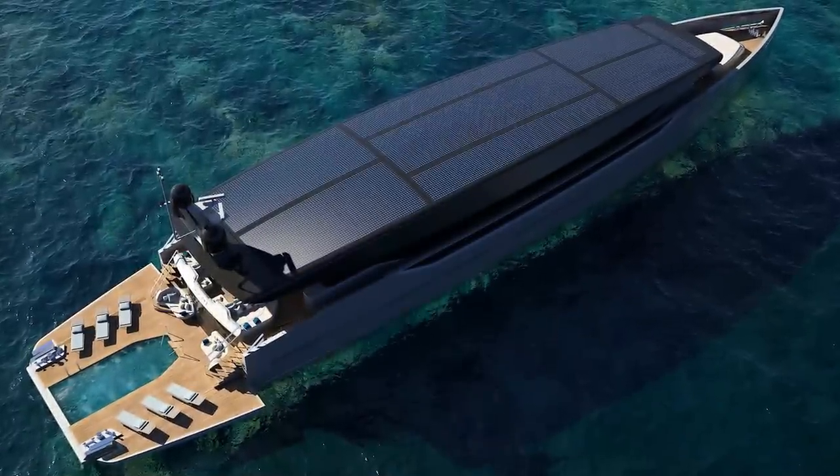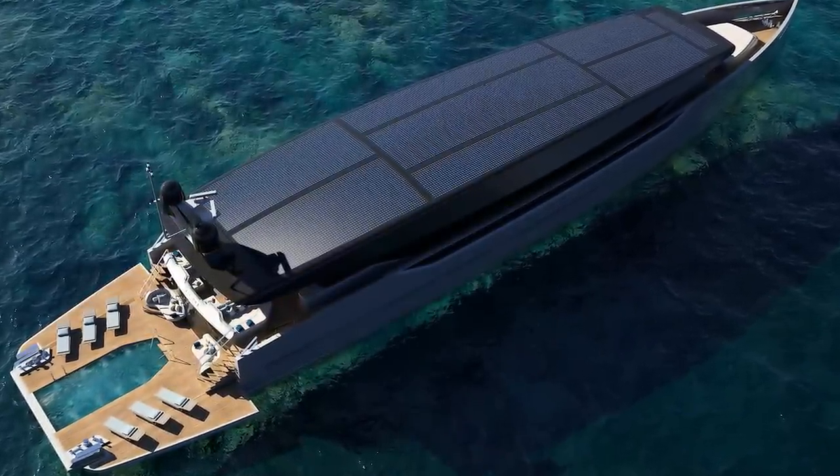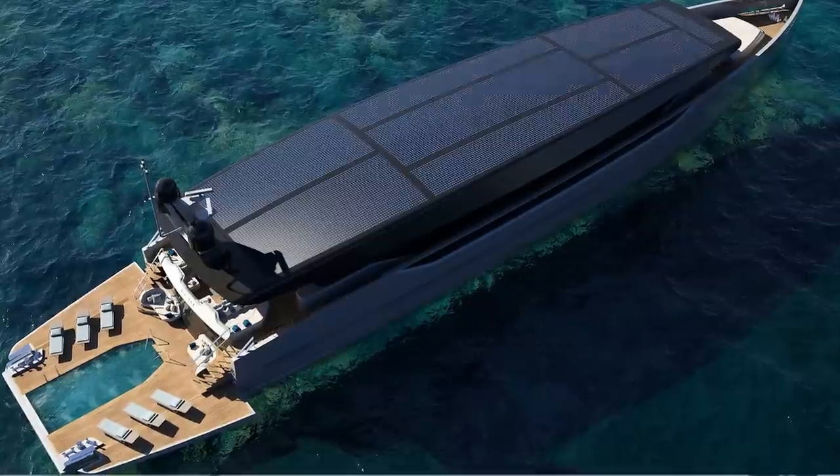You'll notice as well that this is not a trideck yacht. Most yachts of 57 metres are certainly tridecks. But the problem with a trideck is the extra height — when the yacht rolls, it takes more power to stabilise that rolling motion. More power means more consumption, which is not a good sustainable solution. So by keeping a very low profile, the yacht can be stabilised consuming less power on board.